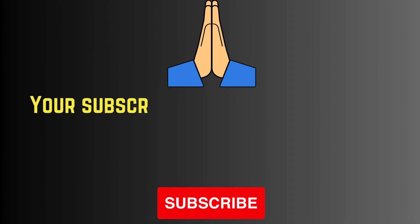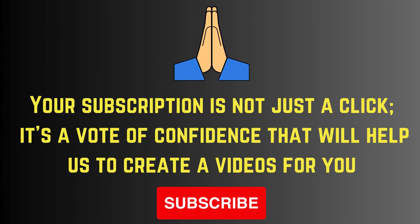Your subscription is not just a click — it's a vote of confidence that will help us create more videos for you. Please subscribe.